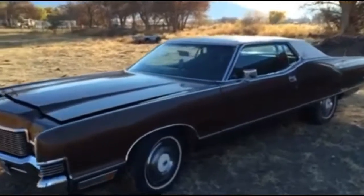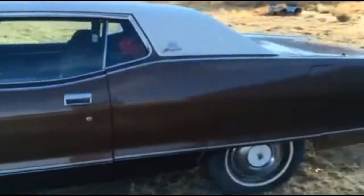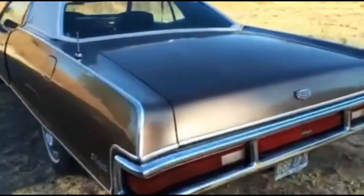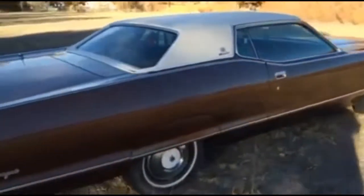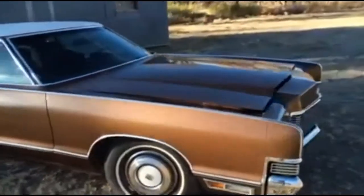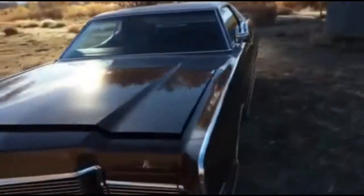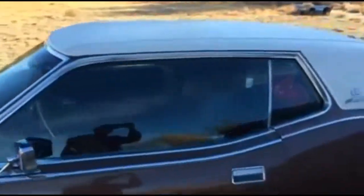Here we have a 1971 Mercury Marquis — all original. Original paint, original top, 56,000 original miles. This thing's been in the garage since it was born.